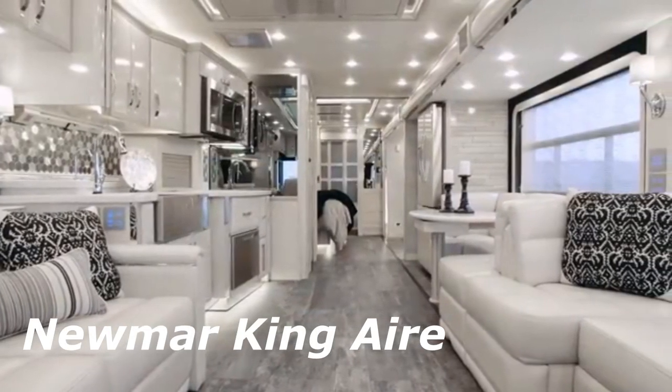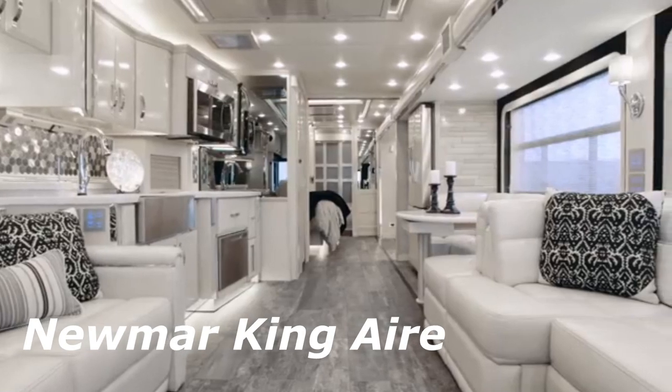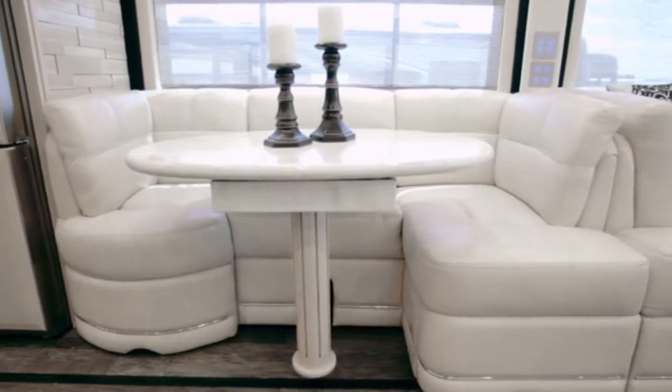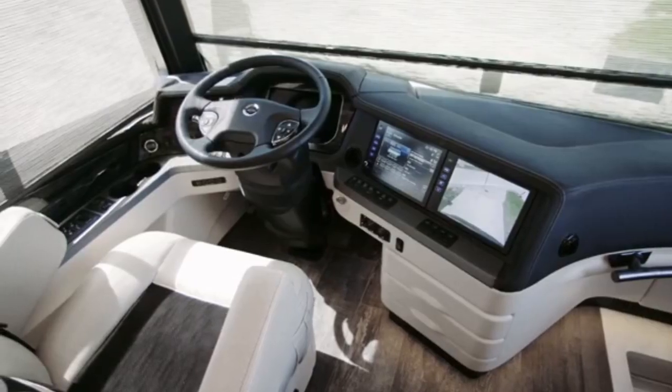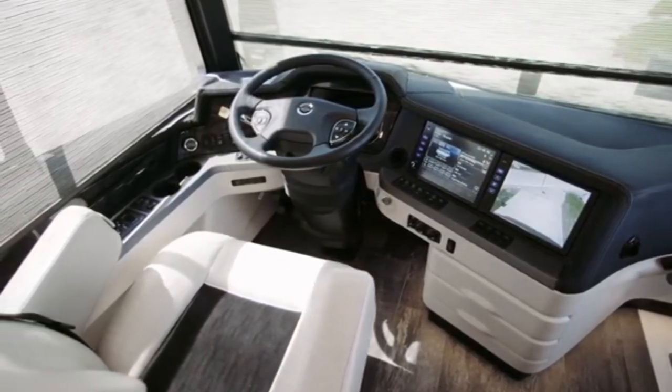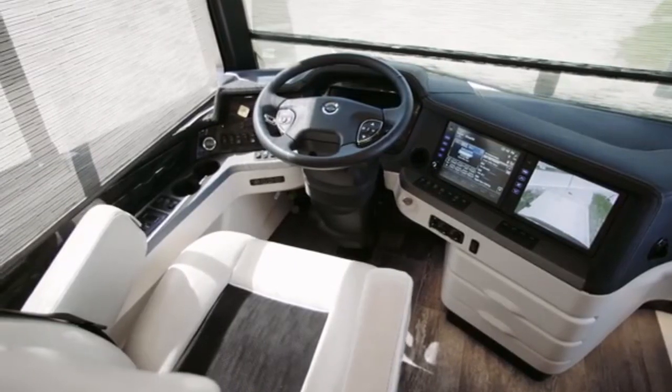Newmarking Air. The Newmarking Air luxury motorhome lives up to its name — it feels like there's more space inside than out. It is literally a huge long house. The 2021 Newmarking Air measures almost 13 meters long and takes advantage of its length precisely to add a layer of privacy that sometimes smaller motorhomes cannot have.